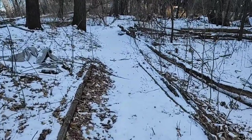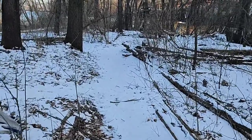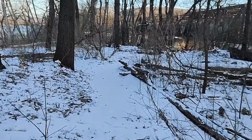Whatever it is, I'm definitely going to do my part and clean this up, that way I can make use of it too.